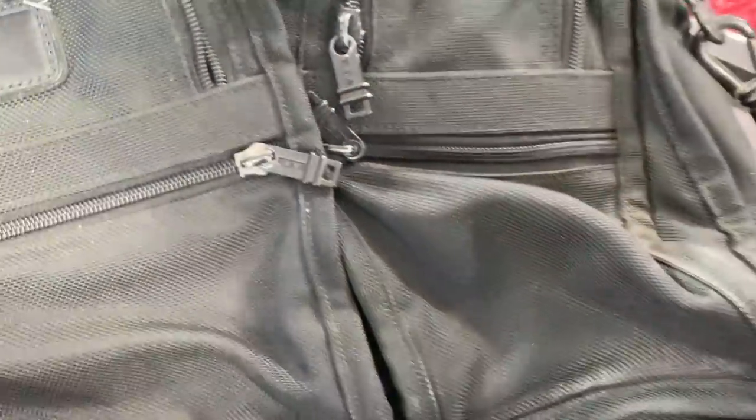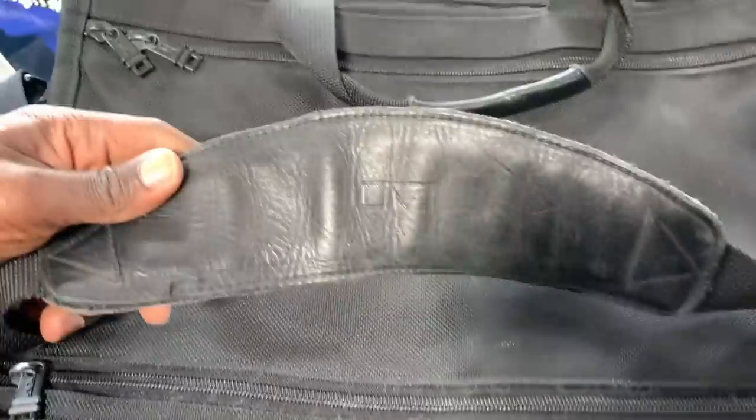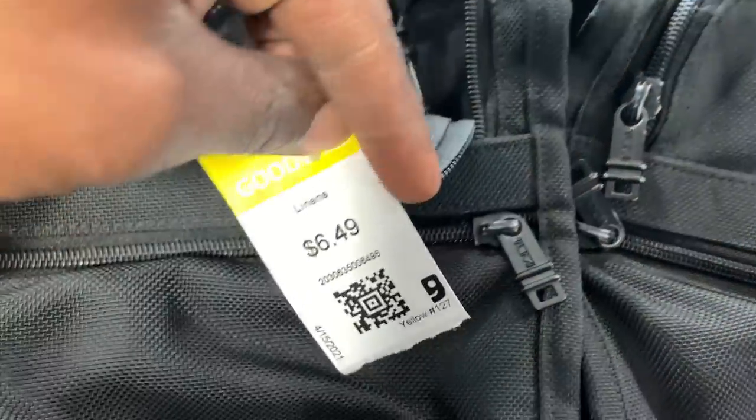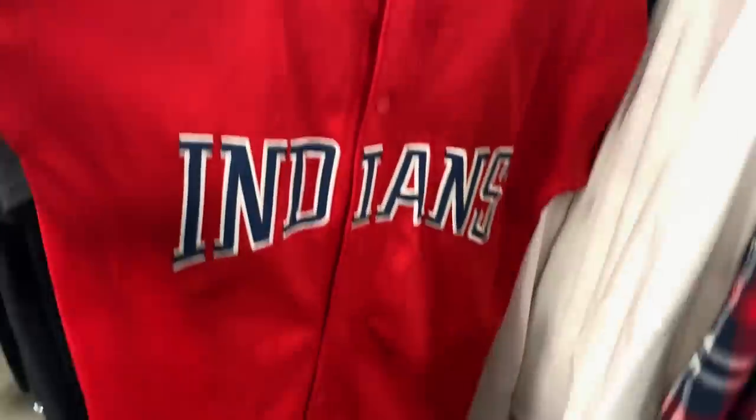Ended up back at Goodwill — and like I said, this is all the same day. As soon as I walked in, it looked like somebody had put a Tumi bag right in the front of the store — maybe someone passed on it or couldn't find the price tag. I came across this Tumi bag for only $6.49 in really good condition, so I'm definitely grabbing that one up.